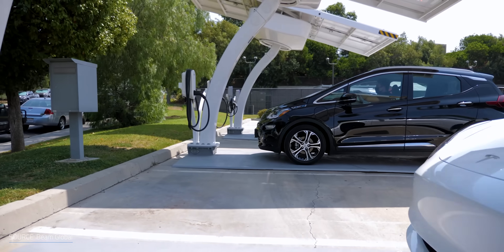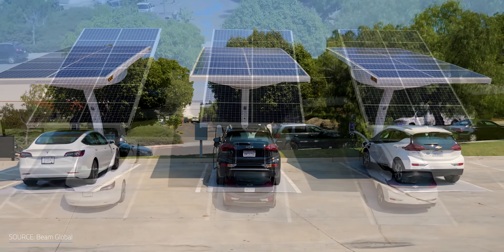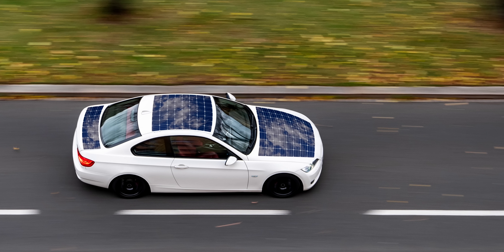I've seen this question raised on a bunch of my electric vehicle videos: why not just stick solar panels in your car? With a significant decrease in solar panel costs, a lot of EV charging locations and parking lots are installing solar canopies. Integrating directly onto the car itself seems like a great option, because in theory you wouldn't need to even plug your car in. But there's a catch.